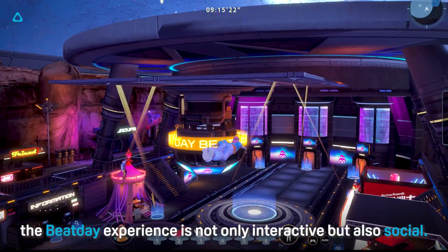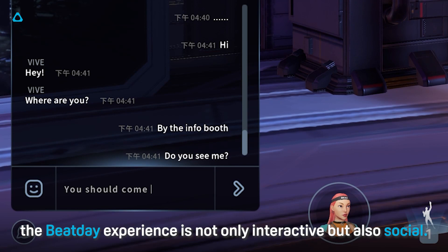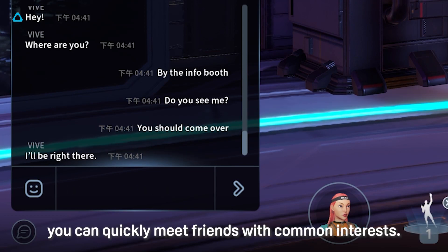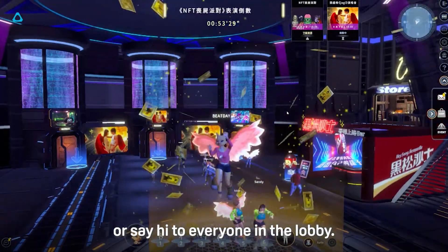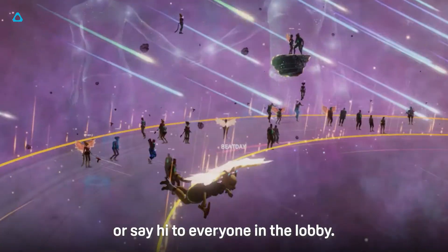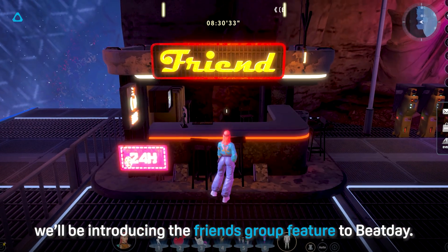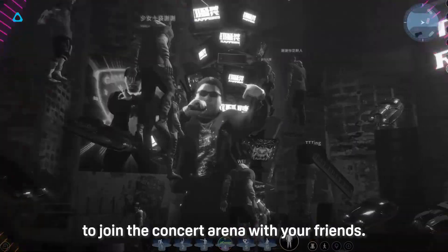What's more, the Beat Day experience is not only interactive but also social. With the proximity chat and text chat features, you can quickly meet friends with common interests, or you can just share your thoughts or say hi to everyone in the lobby. Pretty soon, we'll be introducing the Friends Group feature to Beat Day. It's going to enable you to join the concert arena with your friends.